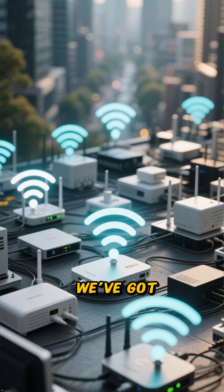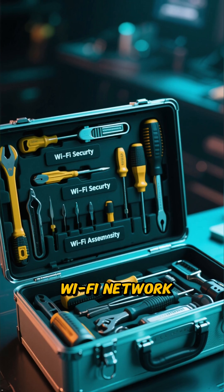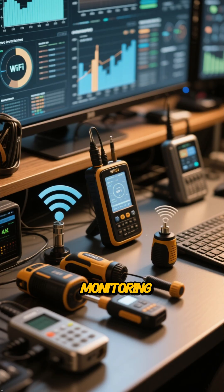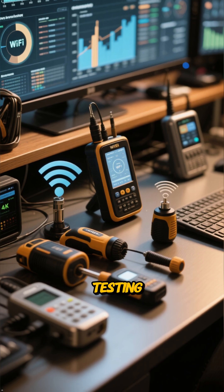At number 5, we've got Aircrack-ng for Wi-Fi security. It's a complete suite of tools to assess Wi-Fi network security, capable of monitoring, attacking, testing, and cracking. It's a must-have for wireless security testing.